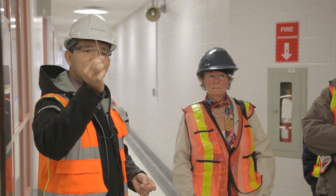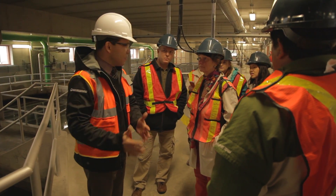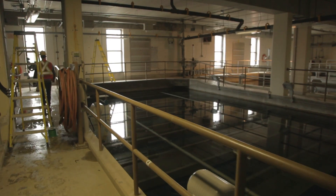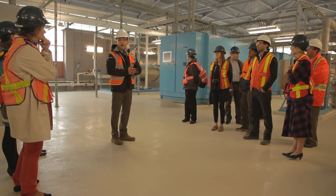Ontario has benefited from the advancement and installation of complex treatment processes at Lakeview. Through academic research that we support as part of the NSERC chairs, we are able to allow researchers to develop ideas, validate their theories, tie those theories to the private sector, and market proven initiatives and ideas.